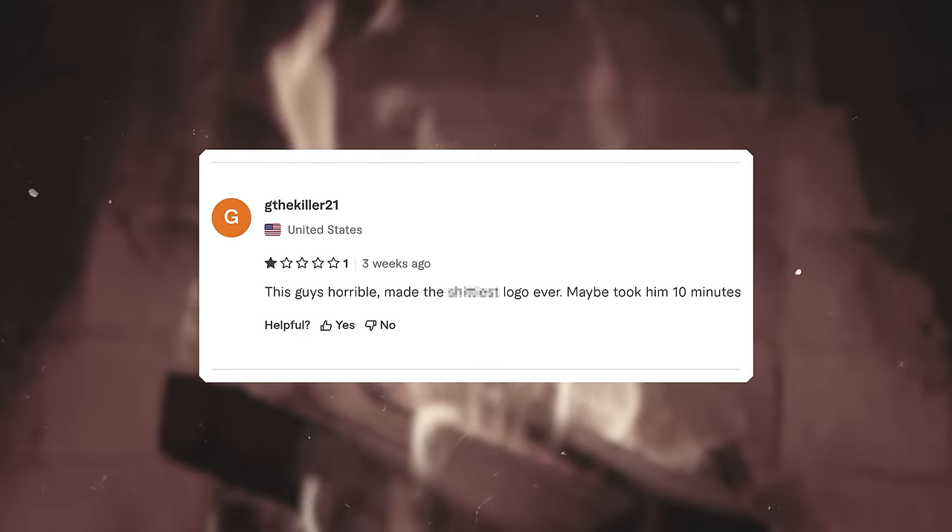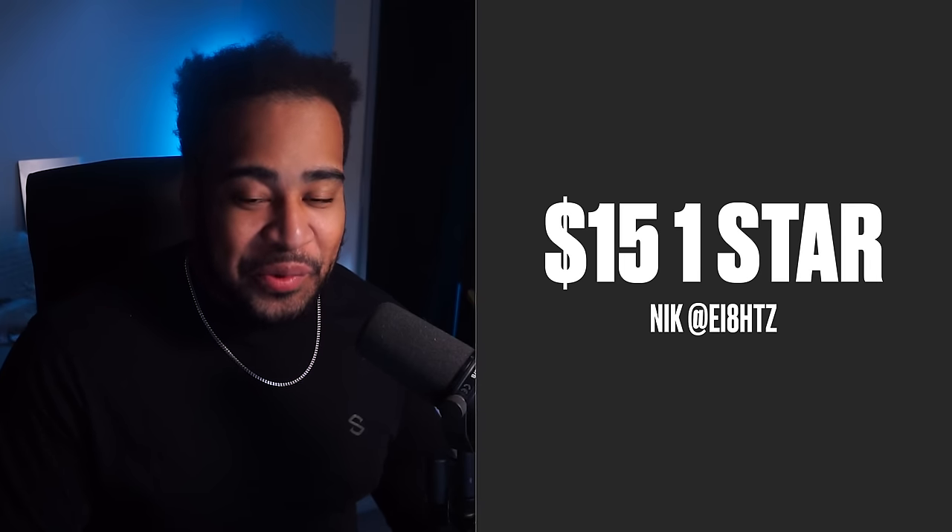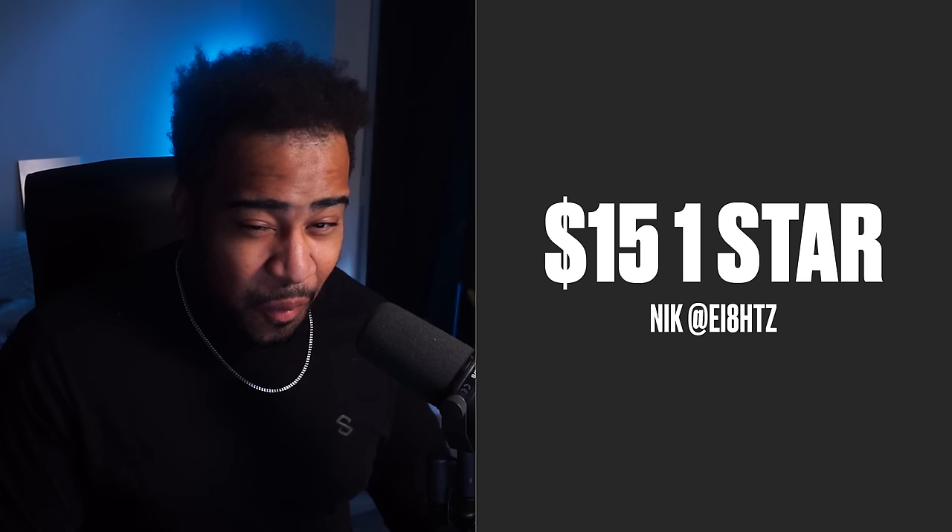Starting off with our first one-star reviewer, Nick G the Killer 21, who writes: 'This guy's horrible, made the biggest logo ever, maybe took him like 10 minutes.' To be honest, this was a 15-dollar order — I don't know what he was expecting for 15 literal dollars, but expectations shouldn't be sky high. Let's see what we got. Three, two, one.